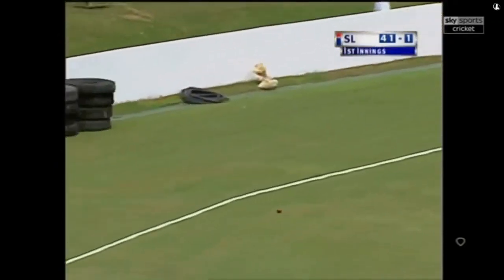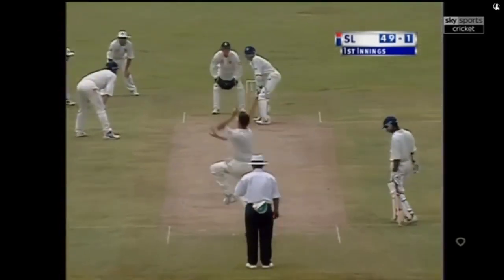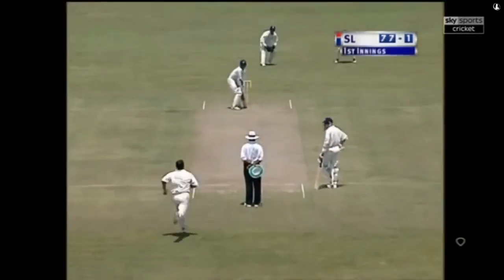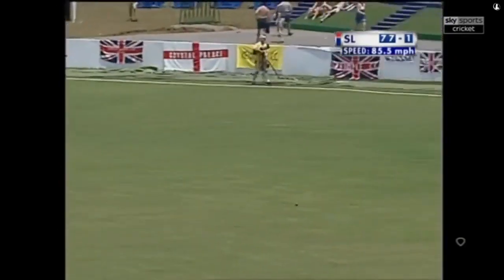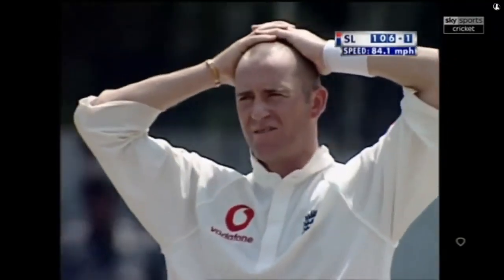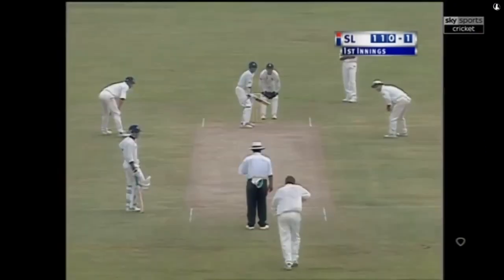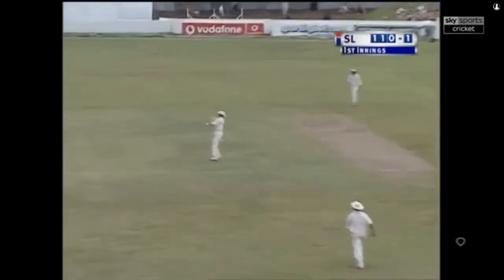Smashed through the offside field, this one should go to the boundary. Boundaries are at a little premium here today. That was a beautiful shot — produced the feet. In the air and just wide of that man who's fielding very square. Well, that's gone in the air but it's found the gap between Hick and Atherton — that's away for four.